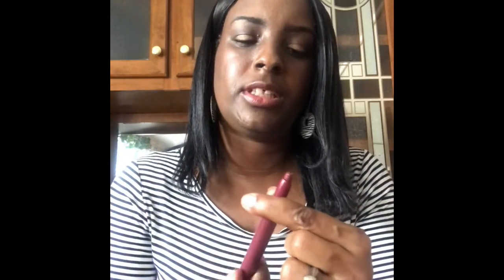We have the lipstick — yes! This is the lipstick crayon from Forever 21 in the wine color. I love this because it works with my lipstick really well.